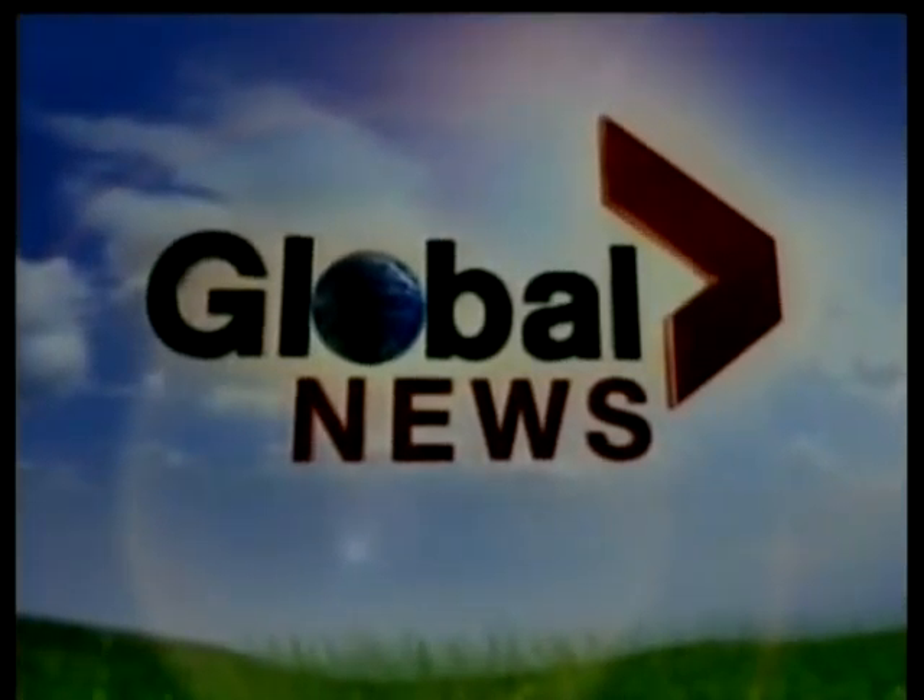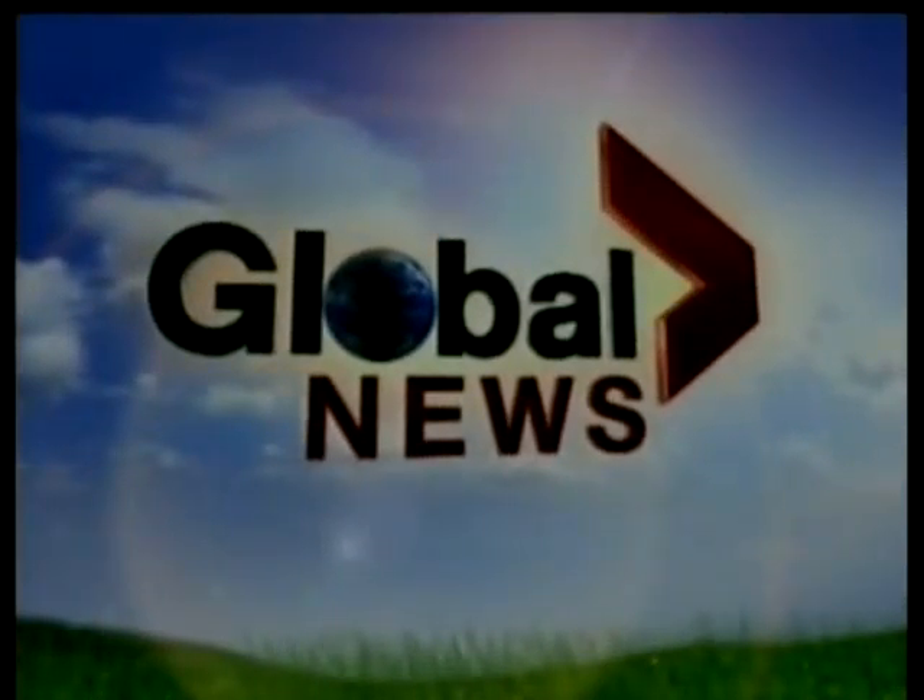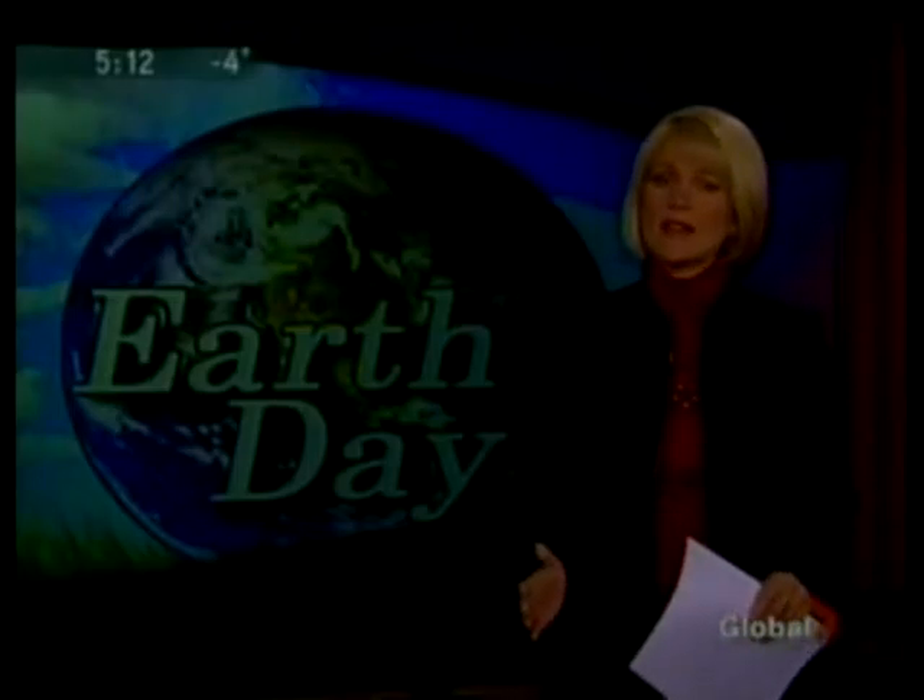Live from Global Calgary, the early news continues. Here's Linda Olson. The oil and gas industry uses and dirties a lot of water. Hauling it around for treatment or putting it back into the ground just expands the environmental footprint. Mia Soziak reports on an Alberta-made solution to a big Alberta problem.